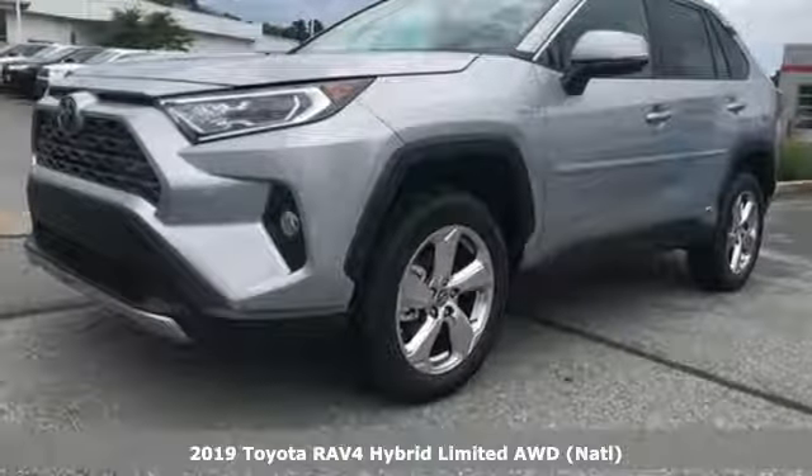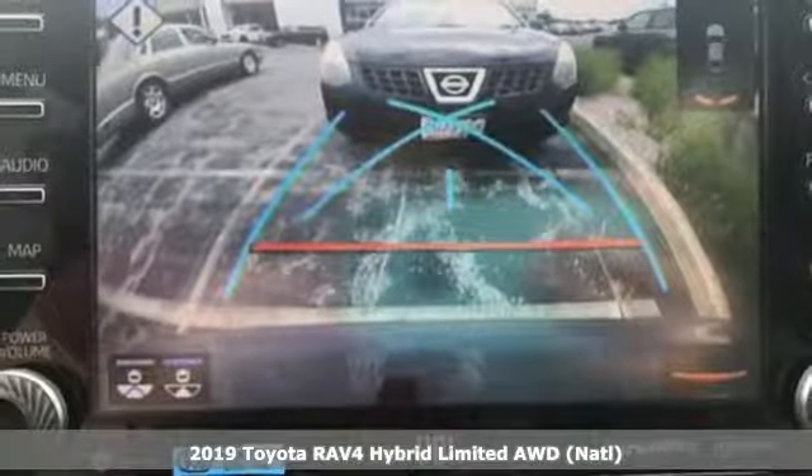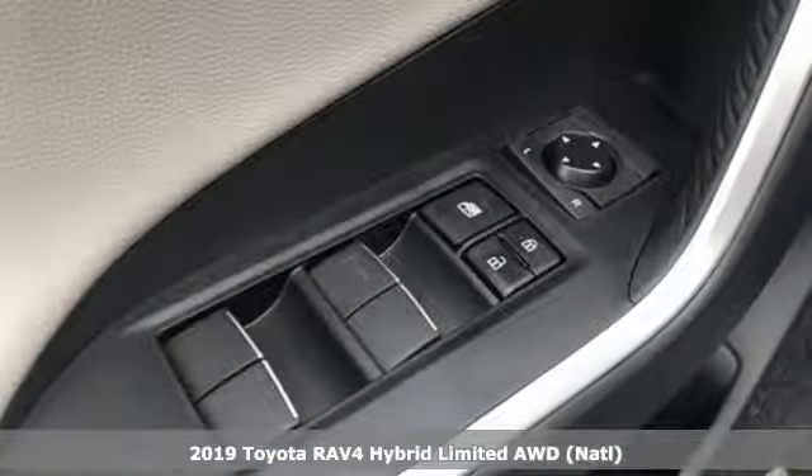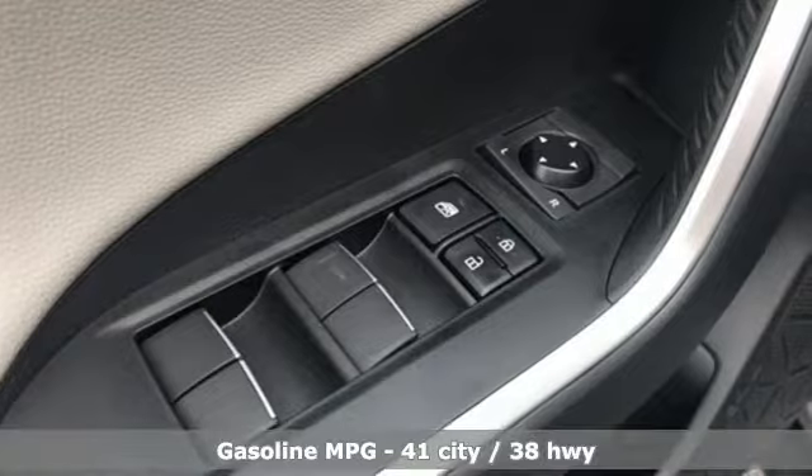Here's a new 2019 Toyota RAV4. Toyota: steered by ingenuity, driven by passion. A great vehicle is comprised of great features like these.